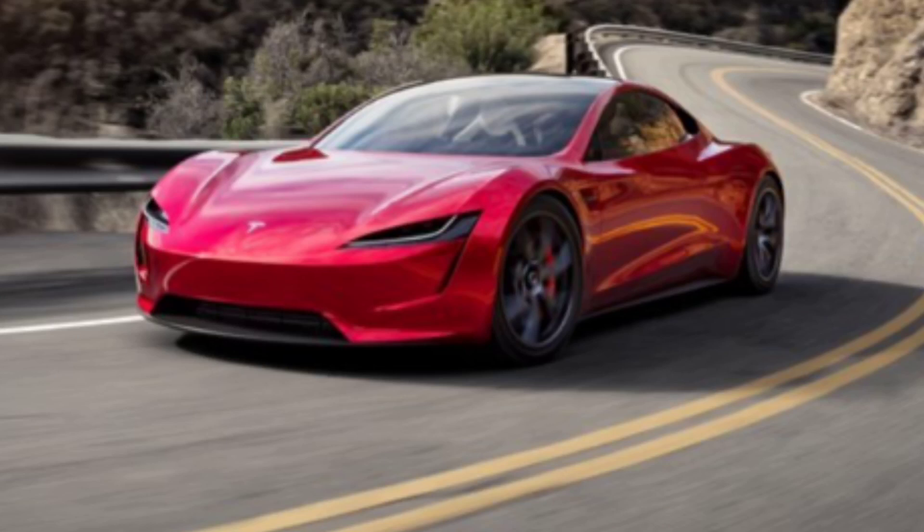Next we have the Tesla Roadster, a car that really excites me. First debuted and announced in 2017, the Tesla Roadster is a prime performance benchmark for electric vehicles. The biggest thing about the Tesla Roadster is its 0-to-60 speed in less than two seconds — about 1.9 seconds. That is one of the fastest 0-to-60 times the world has ever seen for an electric vehicle, and nothing else really competing right now is matching it.